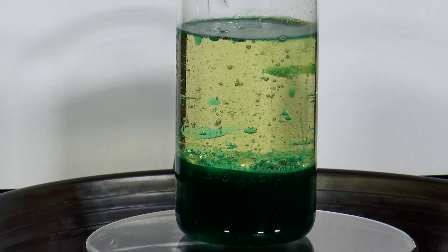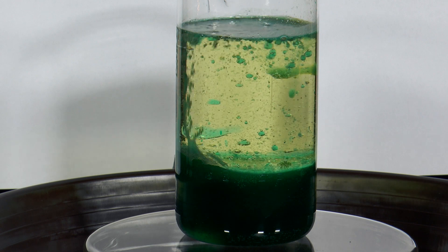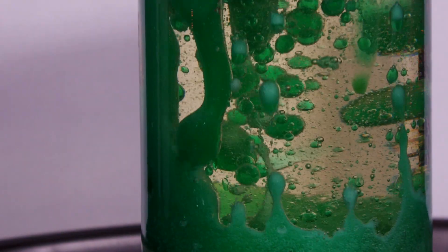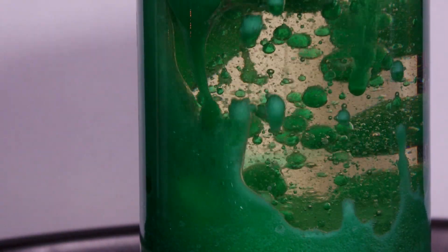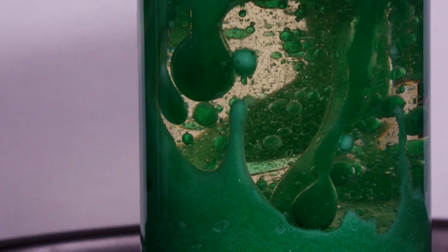The multivitamin tablet first sinks through the oil and water to the bottom of the glass, where it dissolves in the water. This creates gas bubbles that rise through the water. At the boundary layer between water and oil, they entrain green water droplets and continue to rise through the oil.